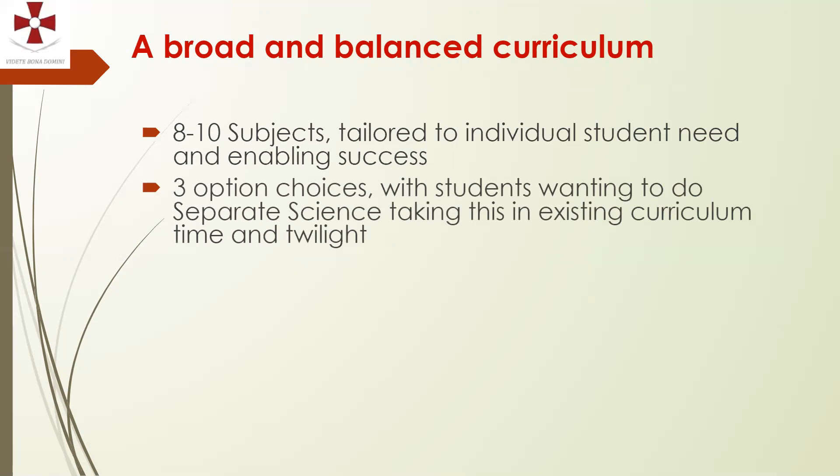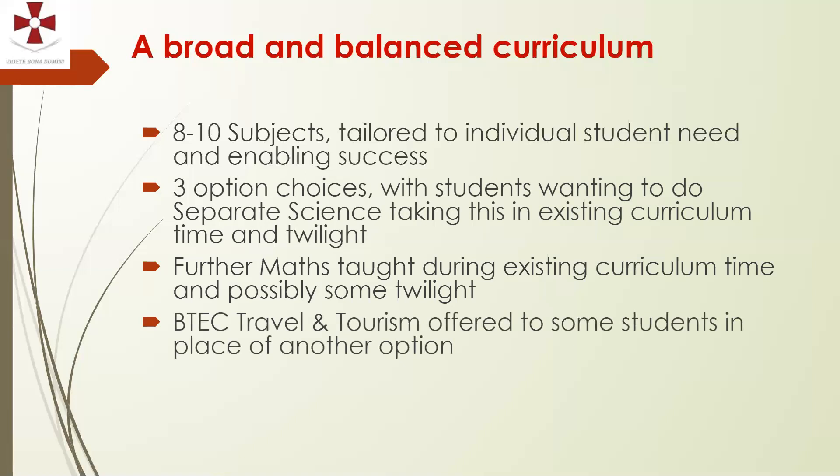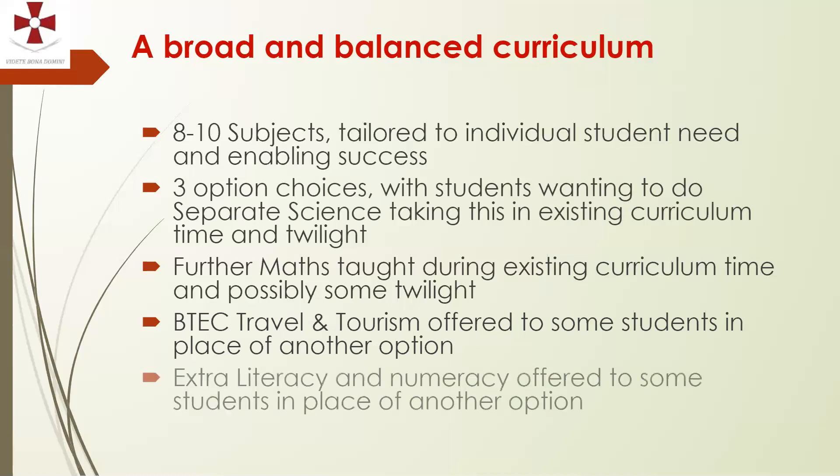Students have three option choices, with some taking one more. Those choosing Separate Science will take it within existing curriculum time and twilight sessions, so it doesn't use one of their three option choices. Similarly, Further Maths will be taught during existing curriculum time, with possibly some twilight sessions in Year 10 or 11. The vocational qualification we currently run is the BTEC in Travel and Tourism, offered at level 1 and level 2.